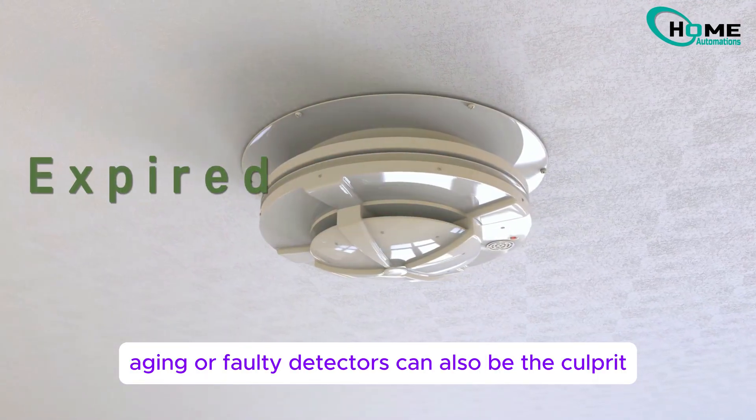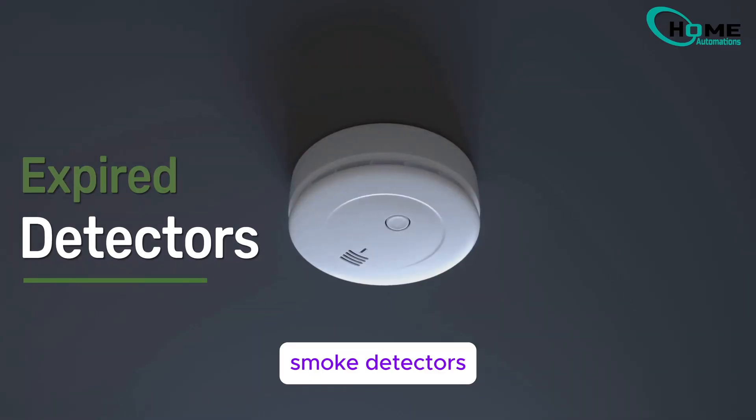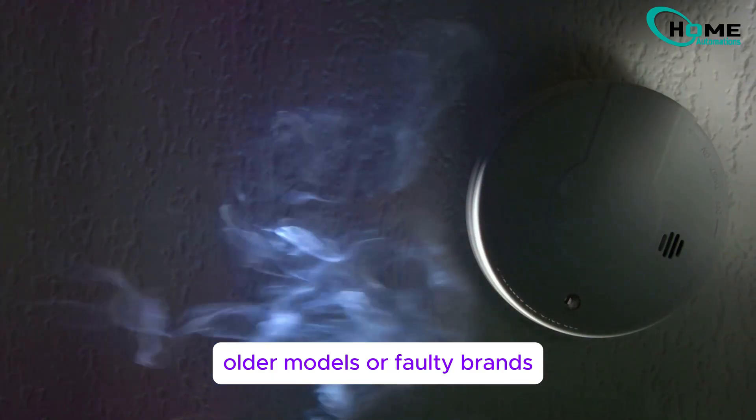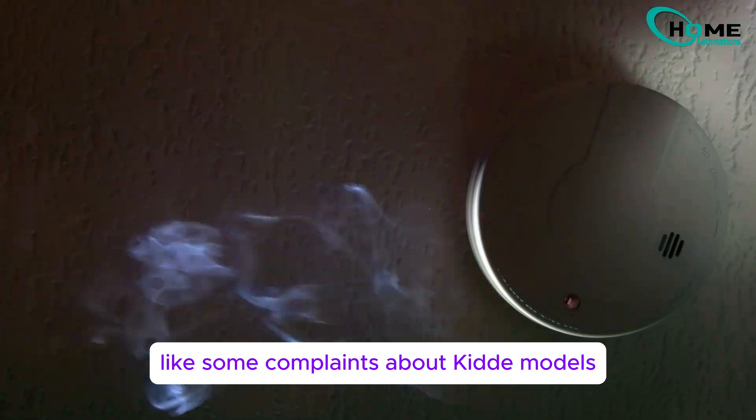Aging or faulty detectors can also be the culprit. Smoke detectors generally have a lifespan of 7 to 10 years. Older models or faulty brands — like some complaints about Kidde models — tend to malfunction.